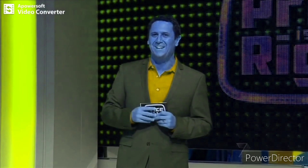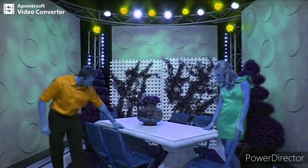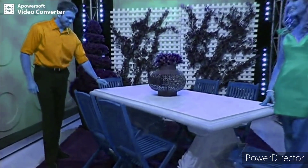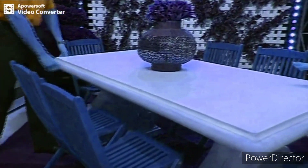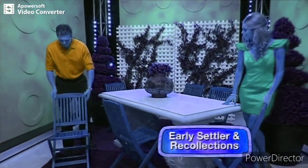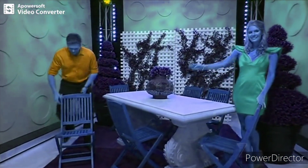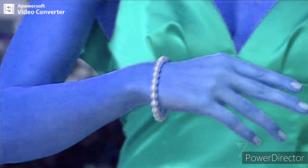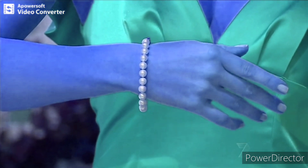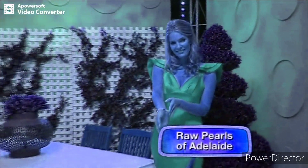Now, the two ladies doing battle for this incredible showcase. First up, it's a pearl bracelet and an outdoor furniture setting. This Roman stone seven-piece outdoor setting will look great in any courtyard or patio. The table is made from poly resin and fiberglass, so it's light enough to move around. The chairs are UV stabilised for sun protection. It's from Ellie Settler and Recollections. And this beautifully designed pearl bracelet is made with 22 freshwater cultured oval-shaped pearls in white with pink overtones, finished with a nine-carat gold clasp, a complement of Raw Pearls of Adelaide.